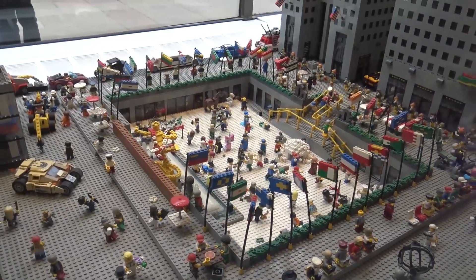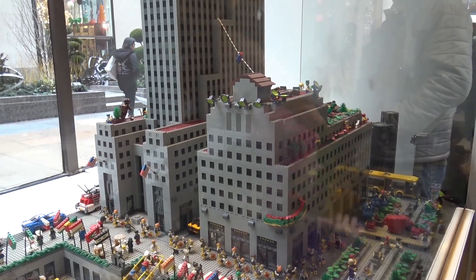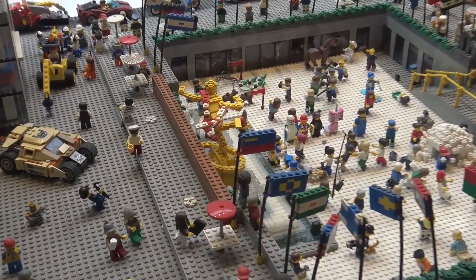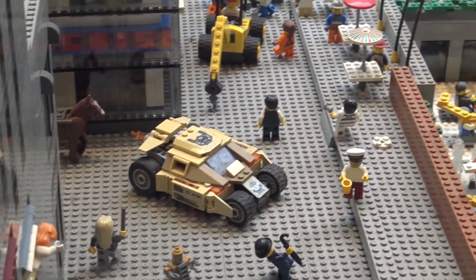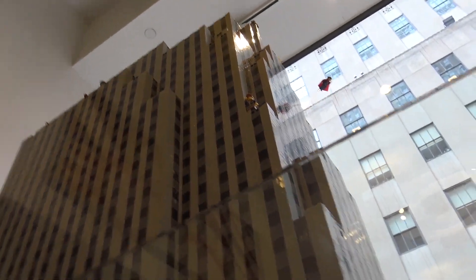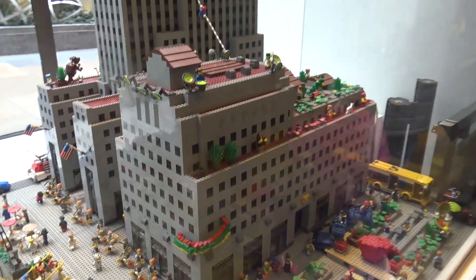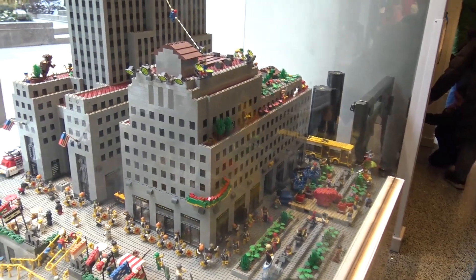We can see the whole Rockefeller Center here with all the buildings, which is pretty cool. The Christmas tree is missing — it's not Christmas obviously — but you have the skating area right there. There's the statue, and some Batman references with Gotham City stuff in there. Giant gray skyscrapers, Spider-Man swinging between a couple of buildings, and of course the LEGO store is shown downstairs. That's all of Rockefeller Center.